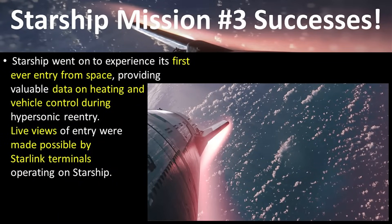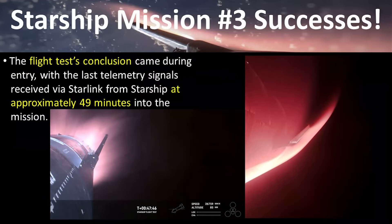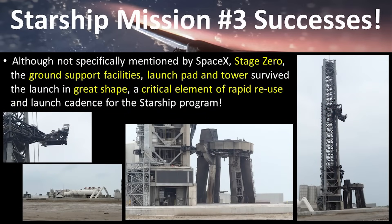Because the ship had an uncontrolled roll that put it out of the flight envelope, the de-orbit burn capability demonstration will have to be done on a future flight. Another milestone was Ship 28 re-entering the atmosphere — the first Starship to ever do that. Despite uncommanded and uncontrolled roll and pitch rates during re-entry, a lot of data was collected on heating and vehicle control during hypersonic re-entry. We also got live views of the plasma generation via Starlink, another major win showing Starlink's capabilities for future spaceflight.